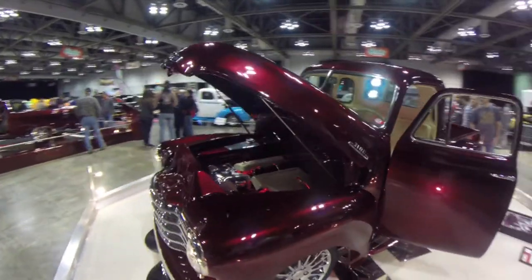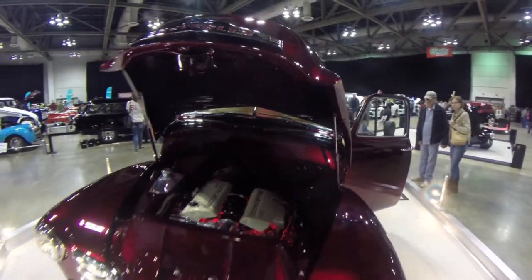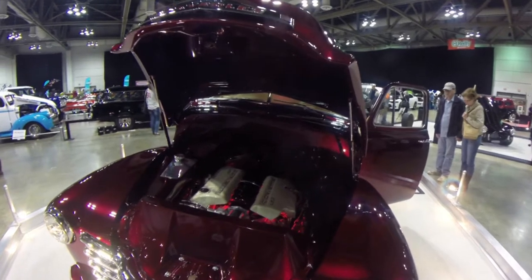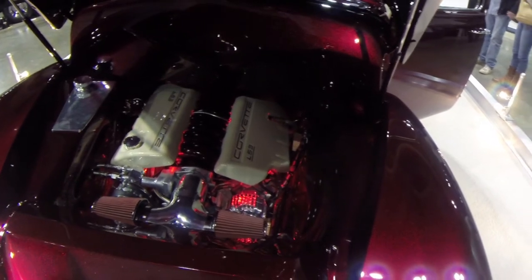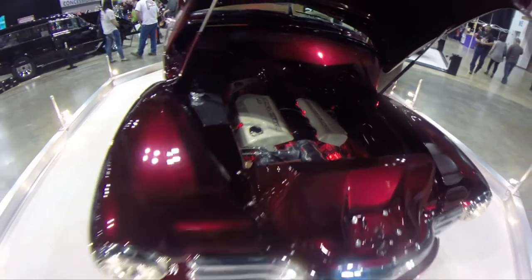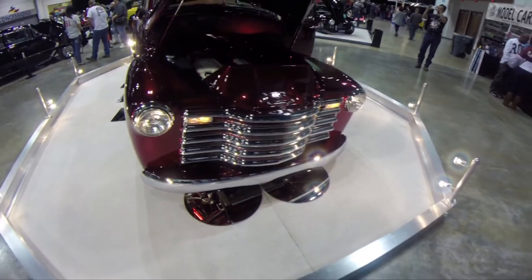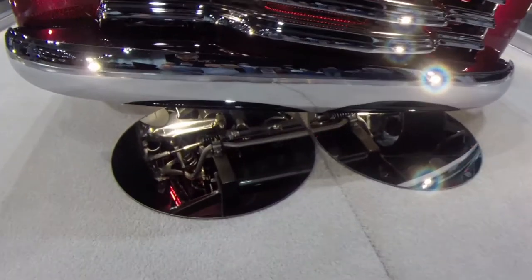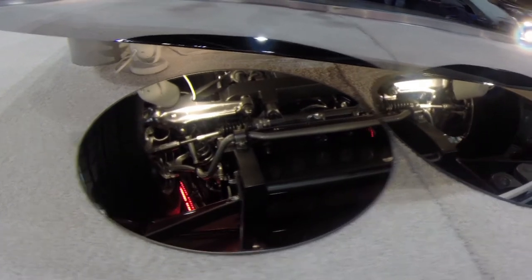Let's take a quick look at the engine. It's backlit — let me get a better view. There we go. That is a beautiful LS3 straight from a Corvette, and this whole car is lit up. It's put on display. Look underneath it — the subframe is beautiful, and the lights in the grill and everything else — wow.